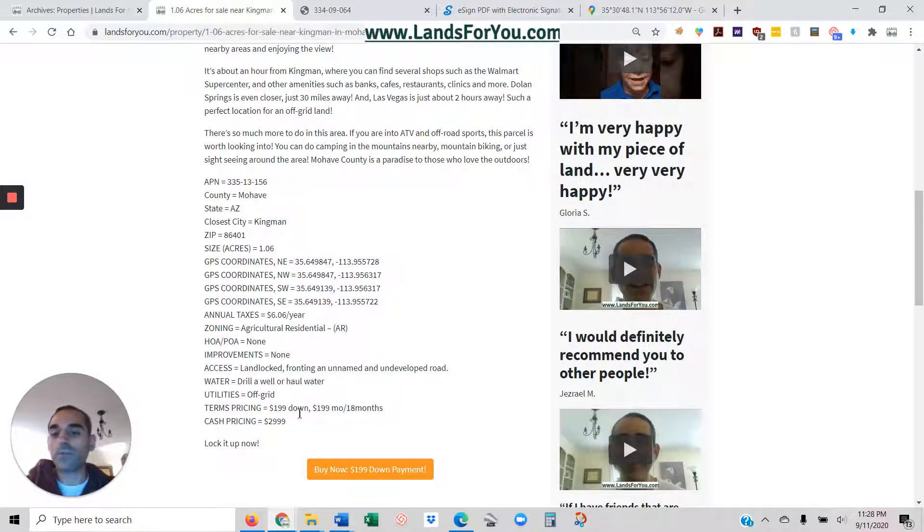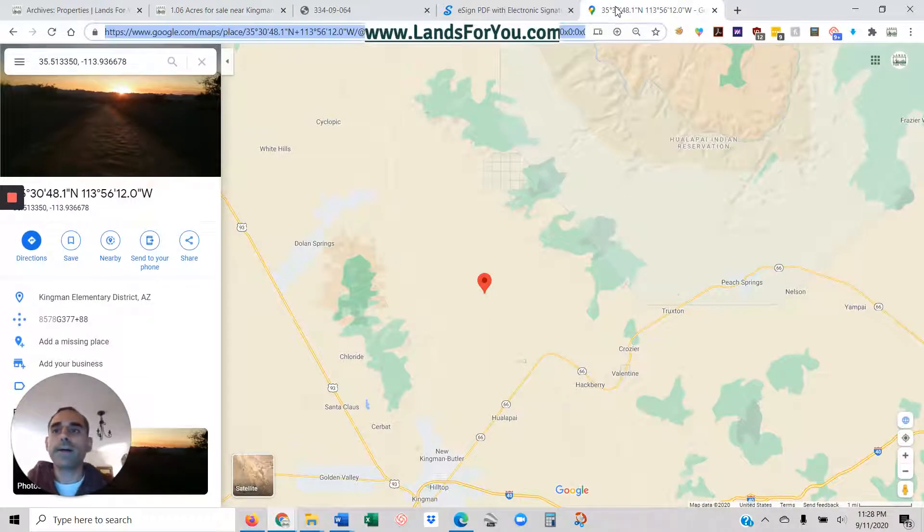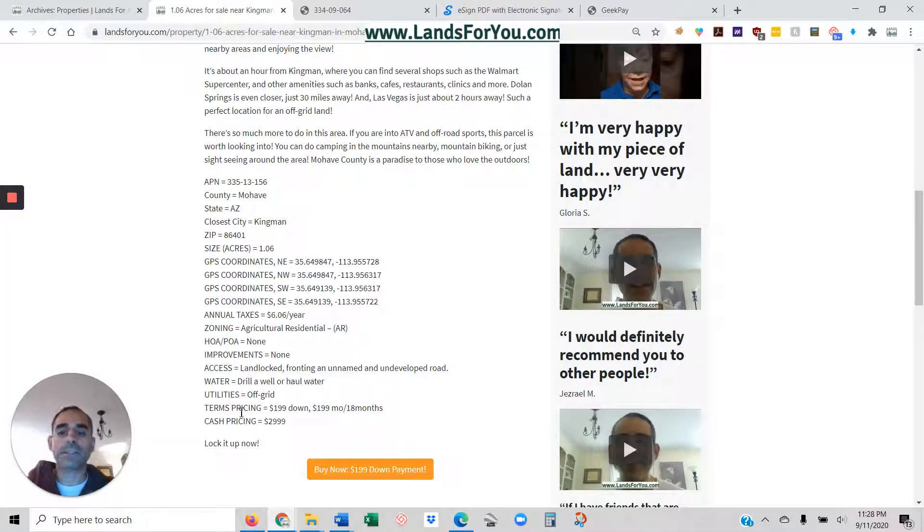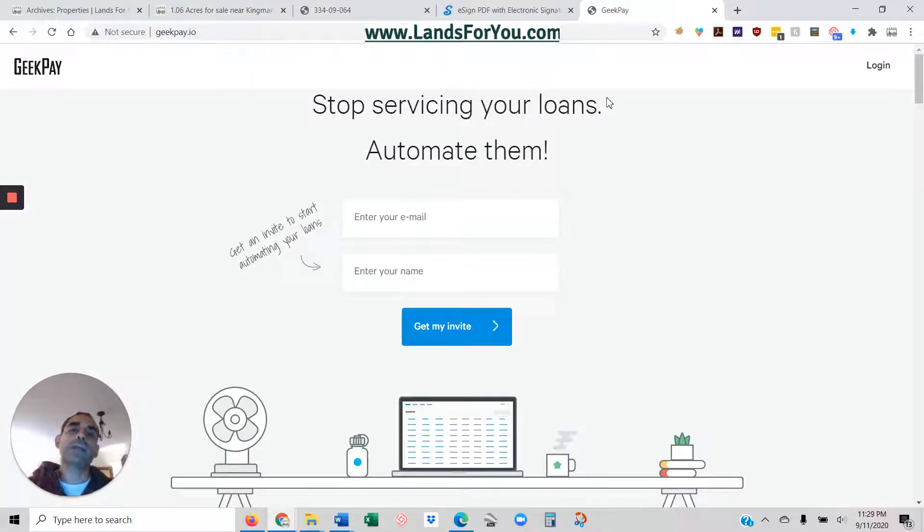The contract will basically say you've paid the down payment, and you're going to pay $199 a month for 18 months. Once you do that, my wife and I will deed the property from us to you because we're the owners. All the information about the loan and the note is stored right here on GeekPay, which will have that signed legal agreement and a record of all the payments that you've made.